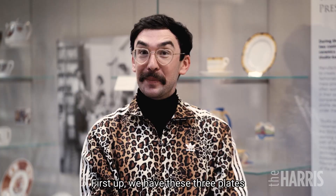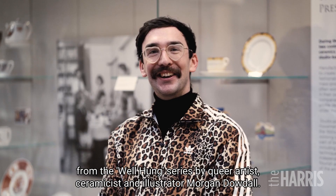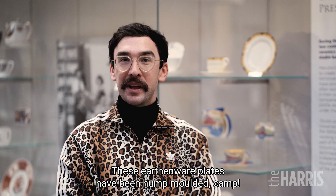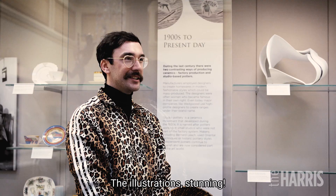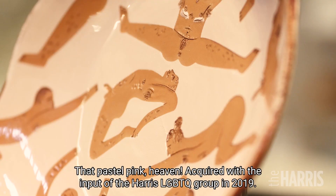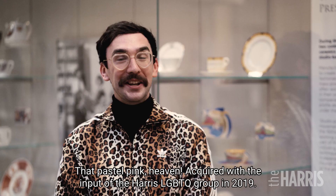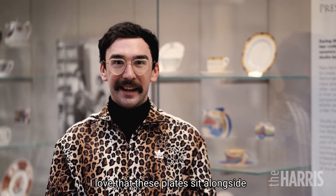First up we have these three plates from the Well Hung series by queer artist, ceramicist and illustrator Morgan Dowdle. These earthenware plates have been hump moulded. Camp. The illustrations — stunning. That pastel pink — heaven. Acquired with the input of the Harris LGBTQ group in 2019. I love that these plates sit alongside items in the collection that are over a hundred years old. They're camp and I love them.